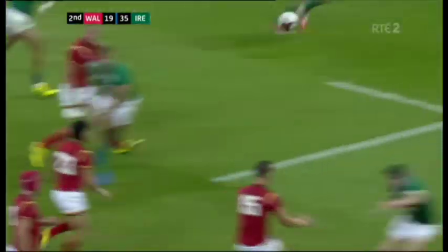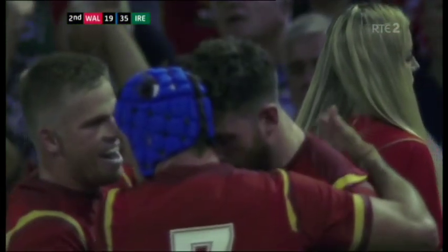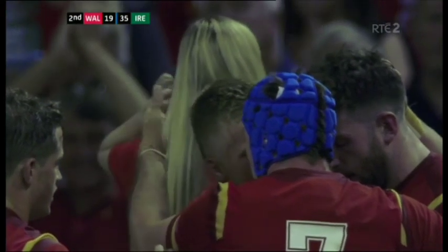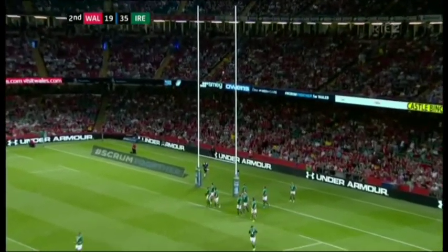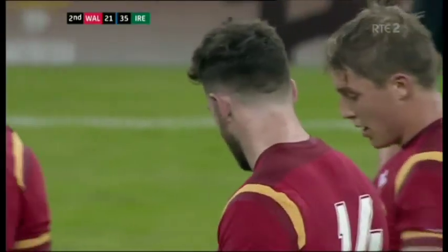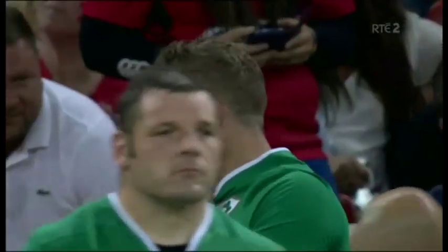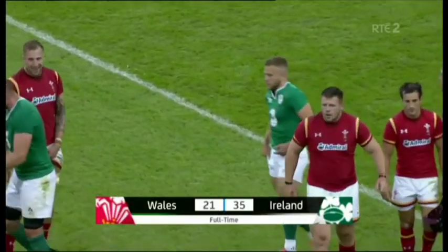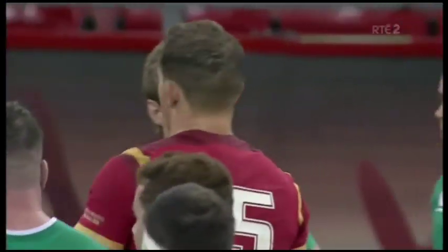Warren Gatlin will be delighted with the reaction of his team in the final 20 minutes. Given the gulf between the sides, you wouldn't have thought they'd have kept Ireland scoreless in the last quarter, but they've done just that. They bounced back into the match, never gave up. Here was the pass from Anscombe — spotted the mismatch, quite similar to what Simon Zebo did for Felix Jones. Cuthbert touches down to bring Wales' tally to 19. Last kick of the match to Anscombe — brilliant kick. Final score at the Millennium Stadium in Cardiff: Wales 21, Ireland 35.